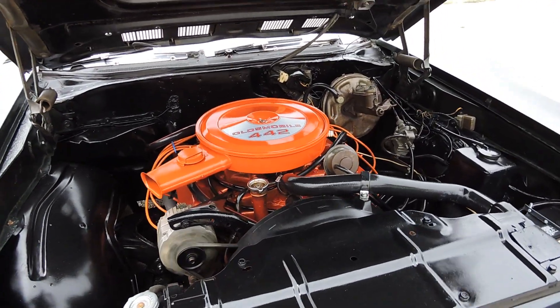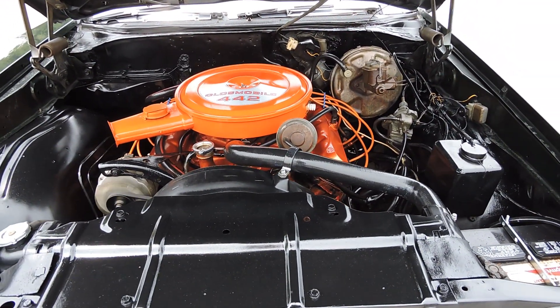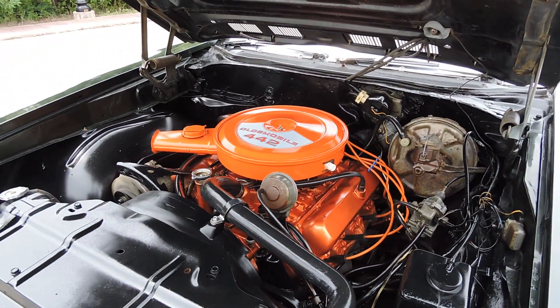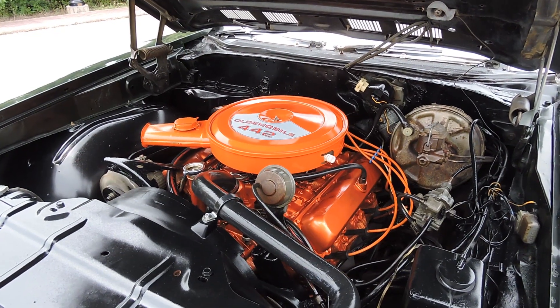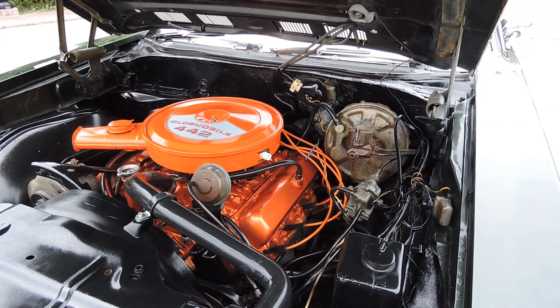Engine runs excellent. Again, dealer replacement block — pretty close to a numbers matching car as far as the correct codes and everything. But we do have the history and I have the receipts from 1971 when that dealer replacement block was installed. So very well-documented, real deal 442.